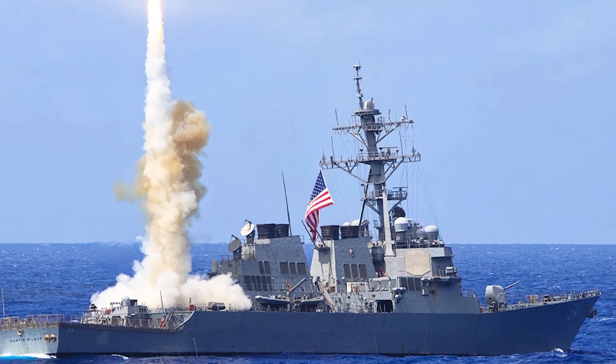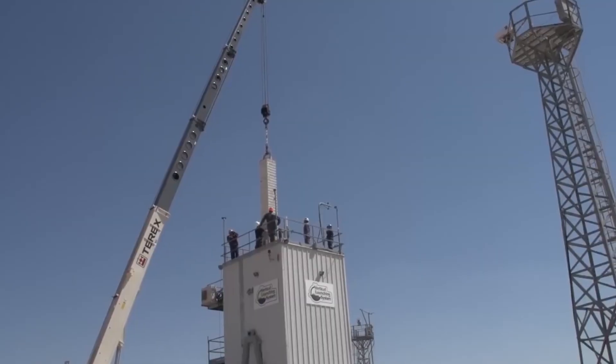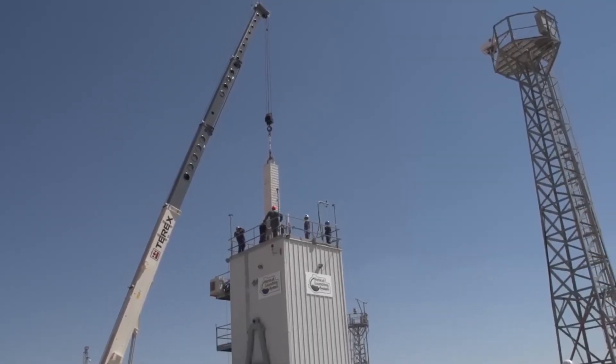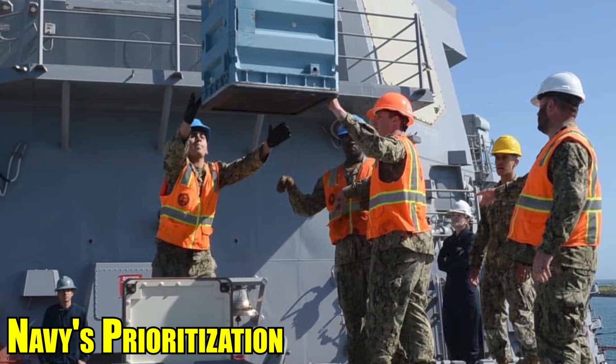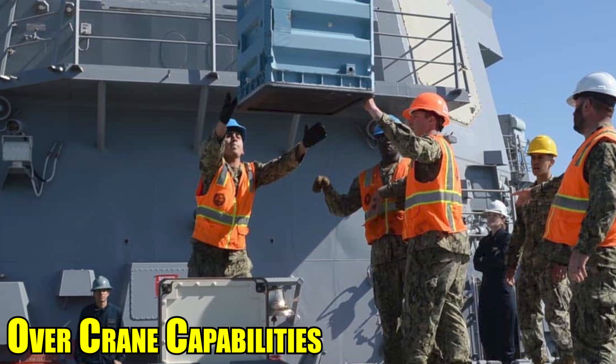Consequently, newer iterations of Arleigh Burke-class destroyers eliminated these cranes in favor of additional VLS cells, reflecting the Navy's prioritization of missile capacity over crane capabilities.